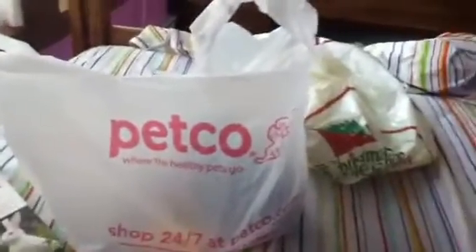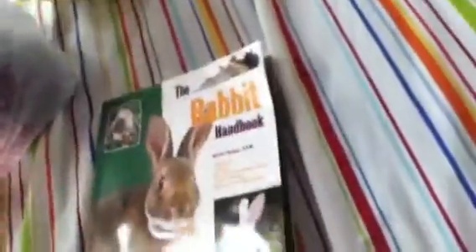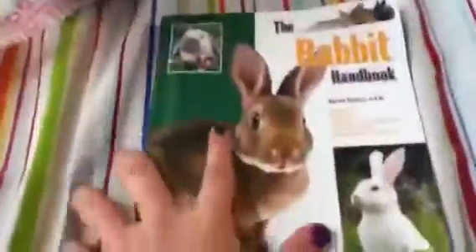Hi guys, so in this video I'm going to be doing a Petco and Christmas Tree Shop haul. I also got this rabbit handbook yesterday — I didn't make a video of it. It covers rabbit breeds and breeding rabbits and stuff. It was really cheap but I forget how much because my sister got it and we threw away the receipt.